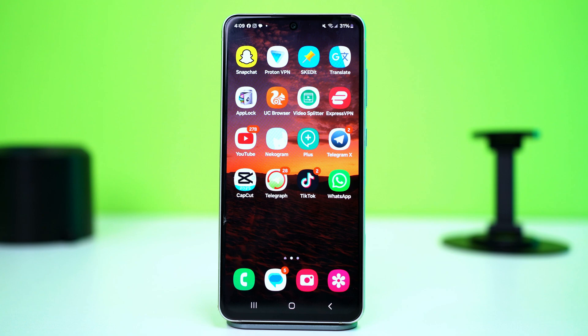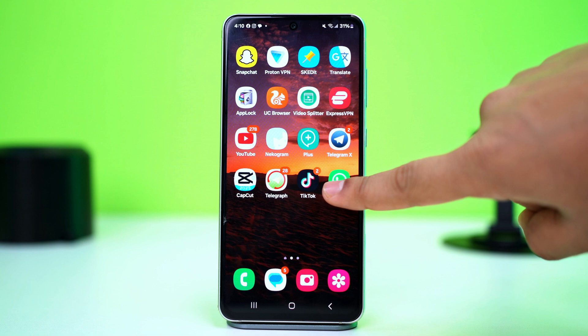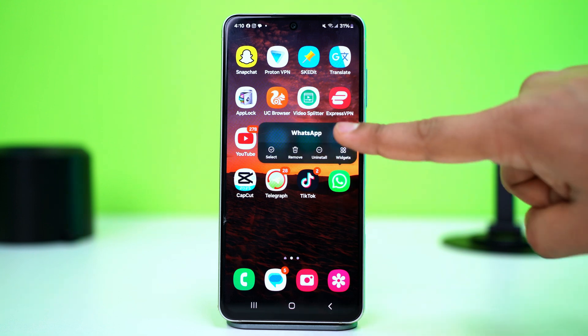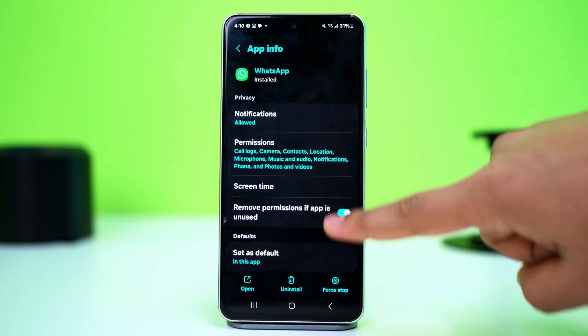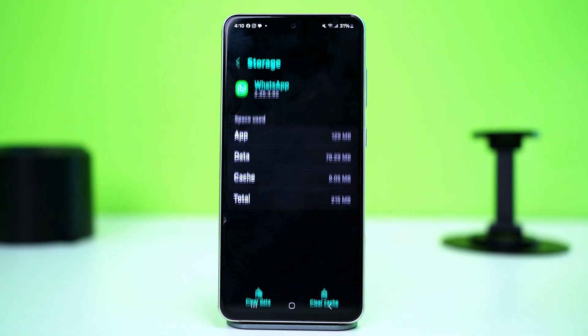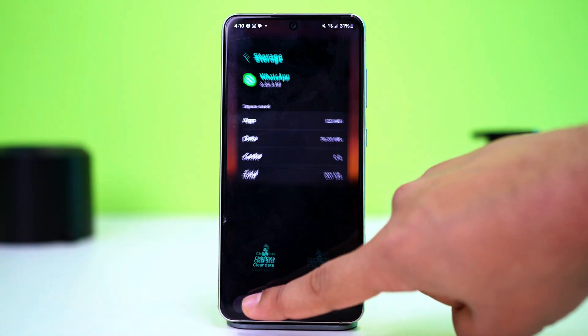If that did not work out, proceed to the actual solutions. Solution 1: Clear Cache. Corrupted cache files can interfere with WhatsApp's functionality. To fix this, tap and hold the WhatsApp app icon, then tap the 'I' button or App Info. This will take you to your WhatsApp app settings. Find the option called Storage and tap on it. After that, tap Clear Cache. Now, reopen WhatsApp and attempt the call once again.